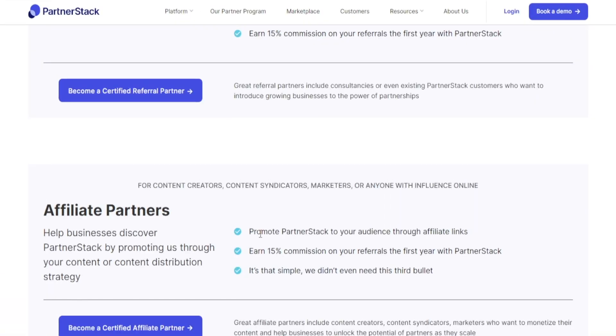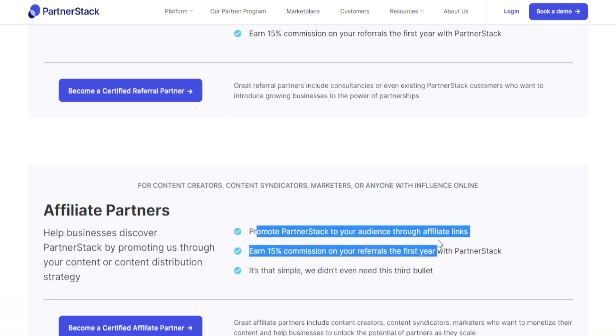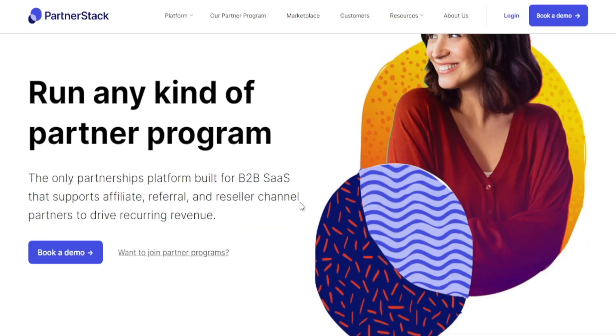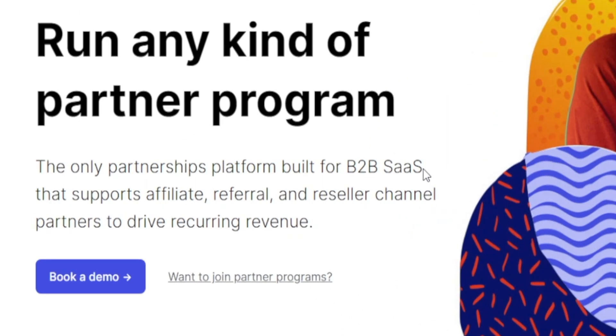When it comes to the affiliate option, we don't really care about it. That pretty much involves you sharing an affiliate link that redirects people to PartnerStack. If they join the platform, you're getting a commission. That's a great earning opportunity, but it's not what we're after. Instead, here's what we need to do. PartnerStack is just a platform where people can list their software solutions.